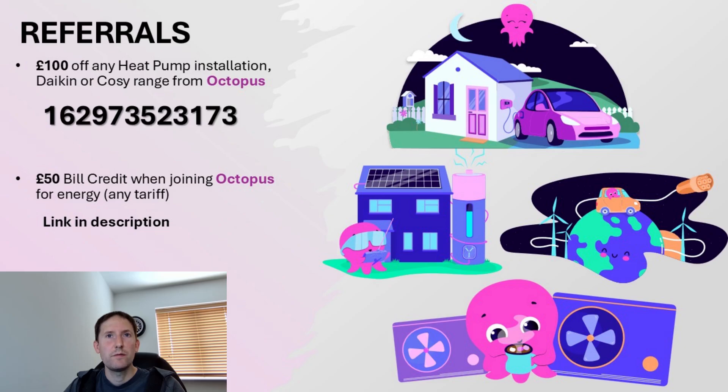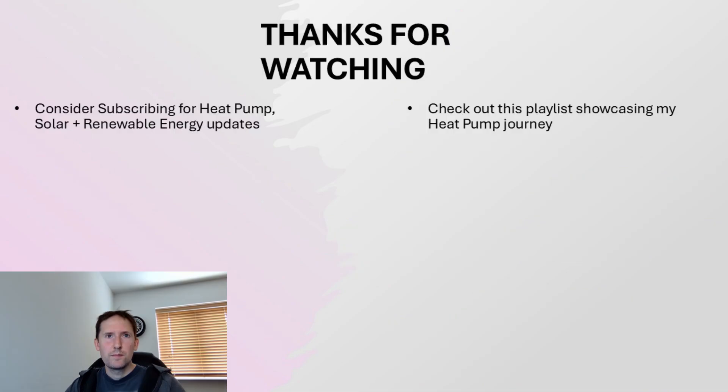With that in mind, I have a referral link in the description if you want to join Octopus Energy, who have a variety of smart tariffs to suit different usage profiles. I also have a code for £100 off a heat pump installation from Octopus Energy Services, that applies to both their Cozy range and the Daikin models. So there you have it — six months and six days worth of data on my Cozy 6. I hope that's helpful. Consider subscribing for more heat pump, solar and renewable energy content. Check out this playlist on the right if you want to know more about my installation experience, the cost of install, or various bits and pieces I learnt along the way. Thank you very much for watching and goodbye.